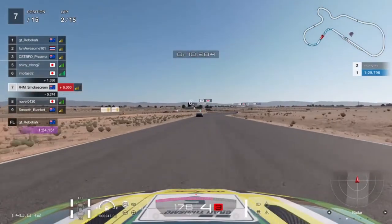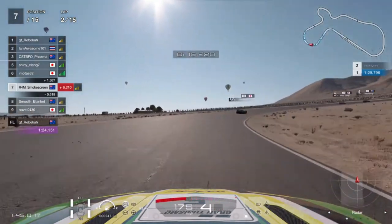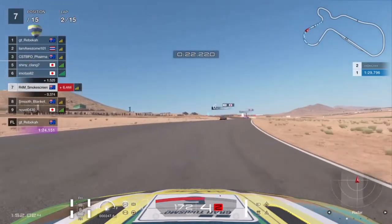Very interesting start here. There are quite large gaps between myself and 6th position, and then another large gap between 6th and 5th, so hopefully we can just keep it clean from here on.